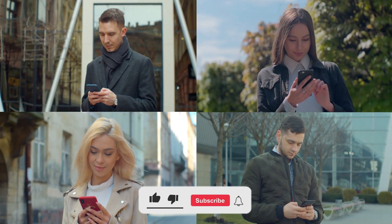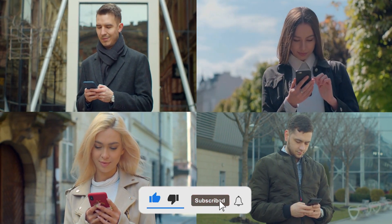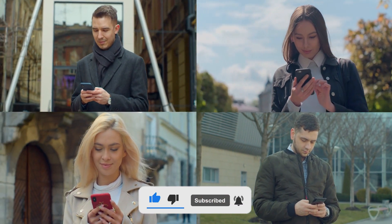Join the conversation. Don't forget to like, share, and subscribe for more insights.